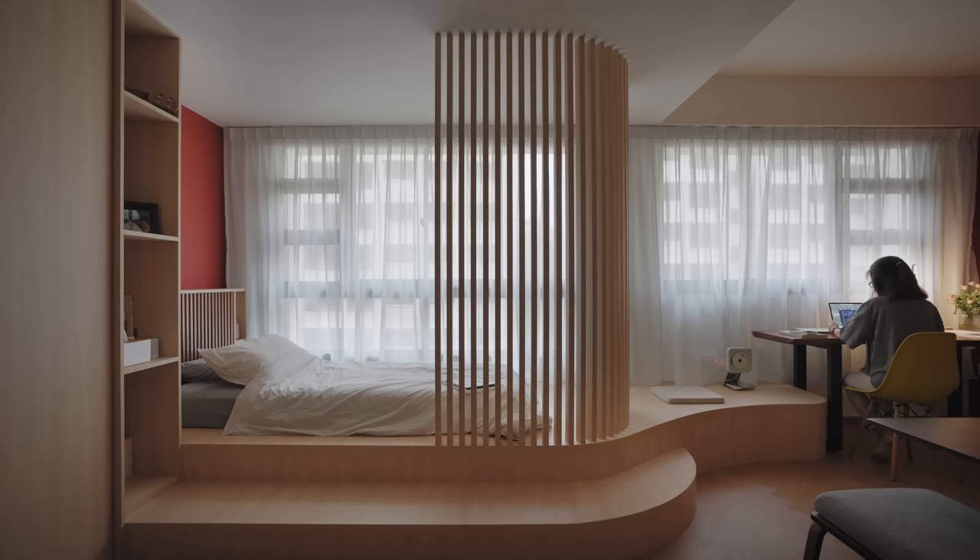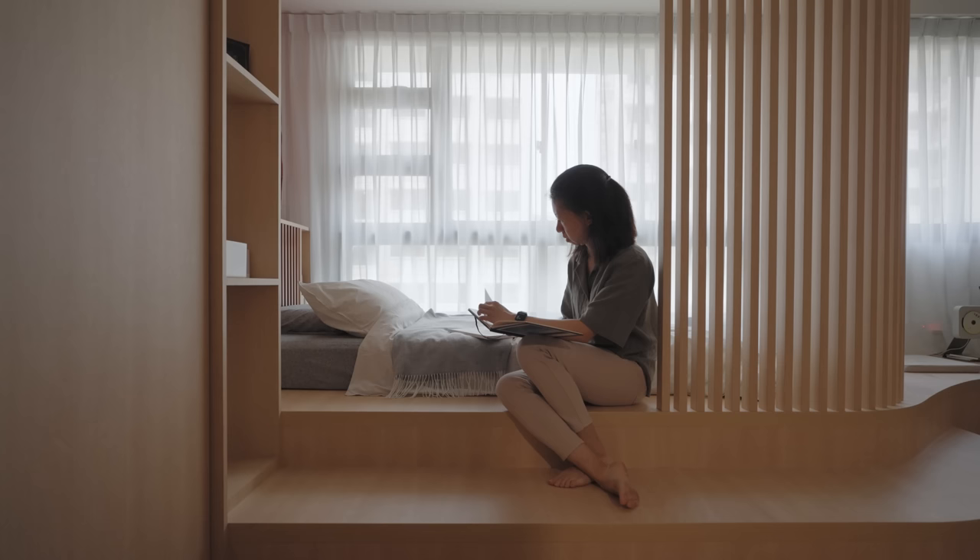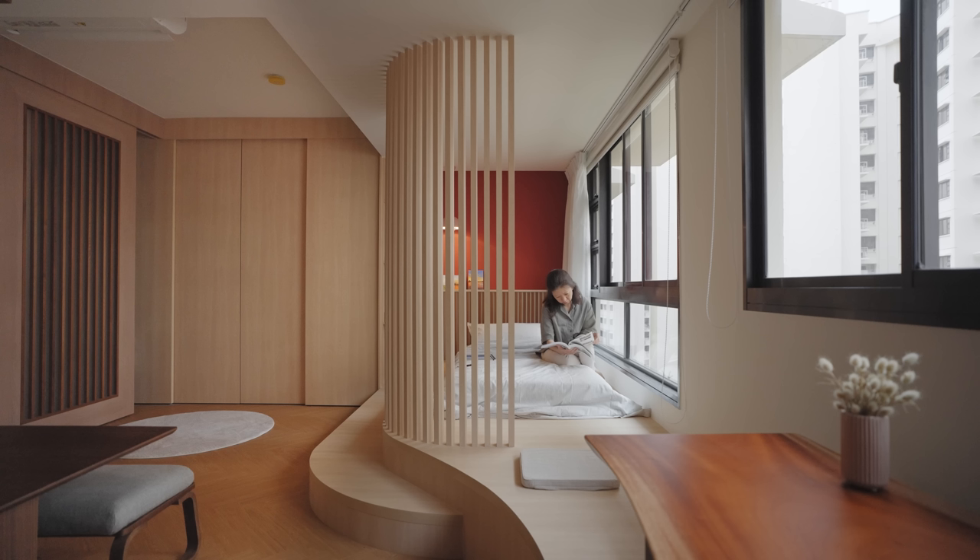The main element of the house is this platform. Other than housing the bed, it is also extending towards the study, forming a sitting area and some steps which also form a sitting area. When I'm alone, I use this space as a reading space, listening to music or looking out to the forest across the street. During gatherings, people find their own sitting area on the steps or other parts of the platform, and everyone gathers in this central area.